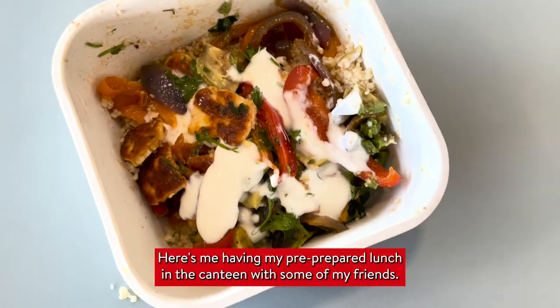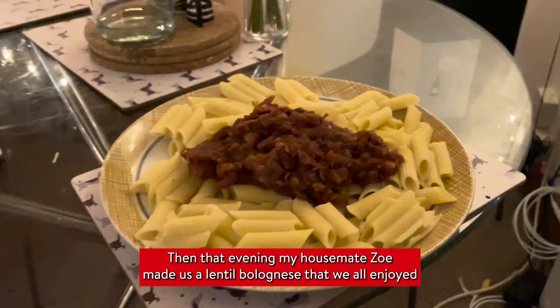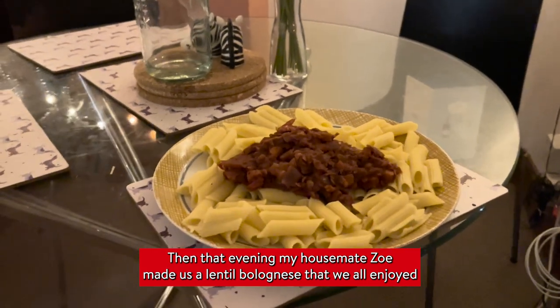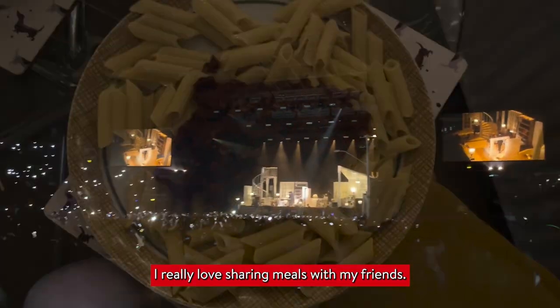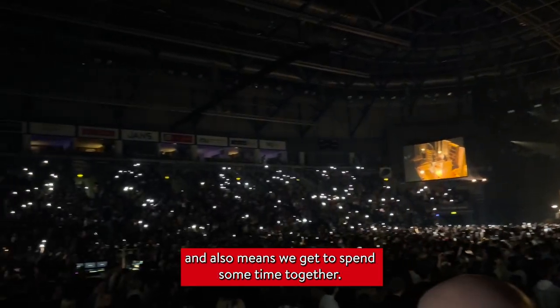Monday started with coffee. Here's me having my pre-prepared lunch in the canteen with some of my friends. Then that evening, my housemate Zoe made us a lentil bolognese that we all enjoyed before heading out to a concert. I really love sharing meals with my friends — I think it helps to cut down on costs and also means we get to spend some time together.